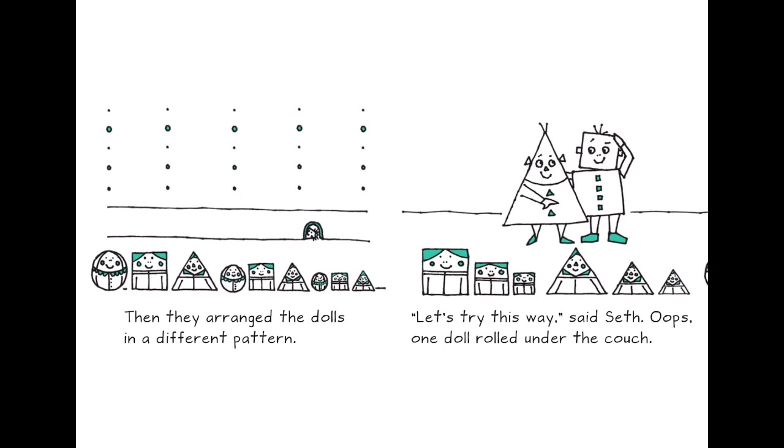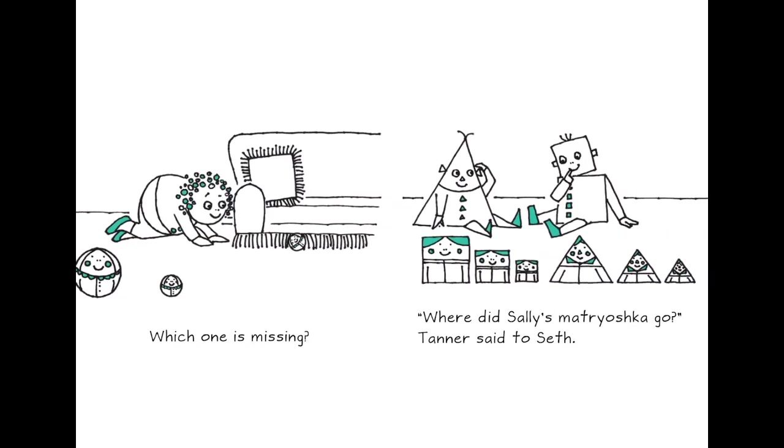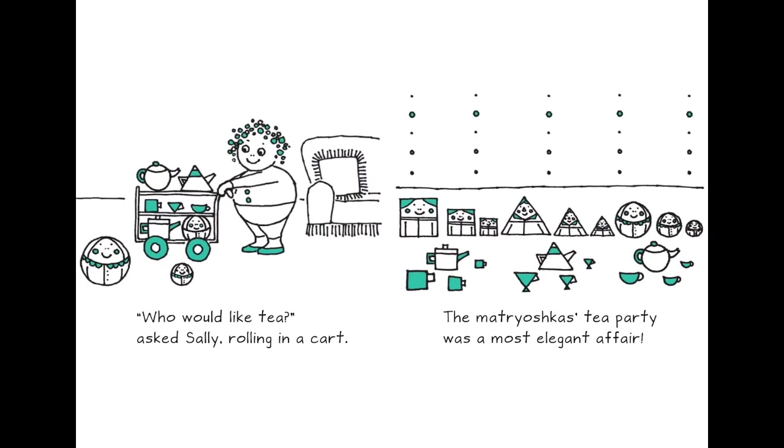Then they arranged the dolls in different patterns. 'Let's try this way,' said Seth. Oops! One doll rolled under the couch. Which one is missing? Where did Shally's Matryoshka go? Tanner said to Seth: 'Who would like tea?' asked Shally, rolling in a car. The Matryoshka tea party was the most elegant affair.